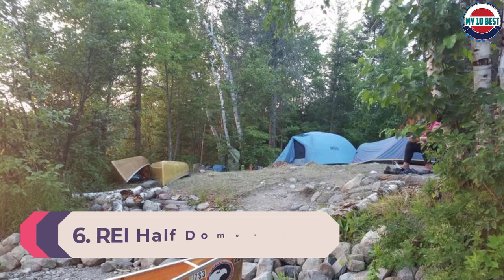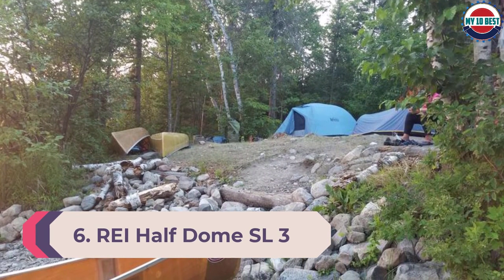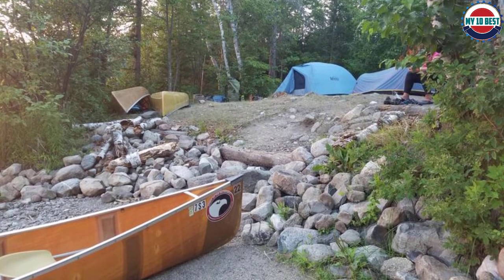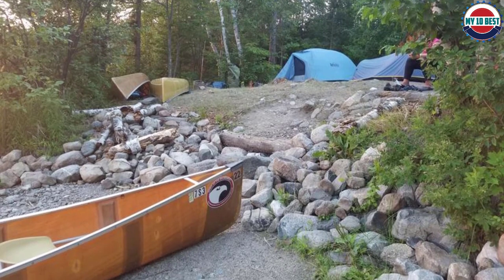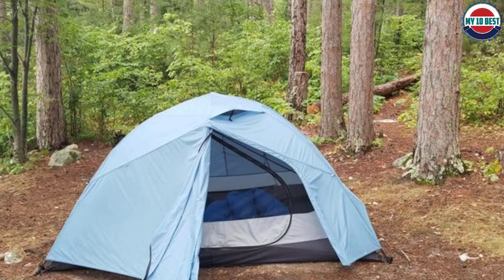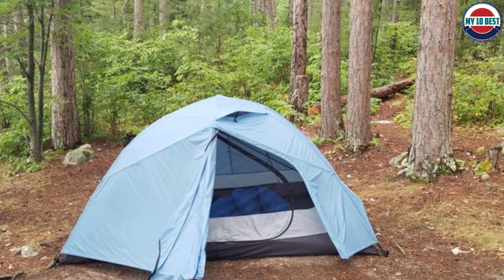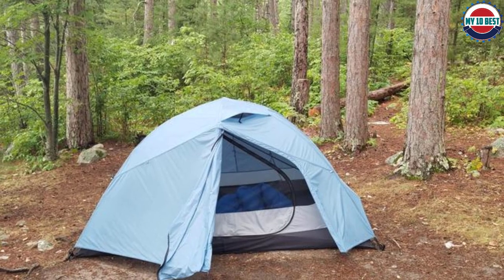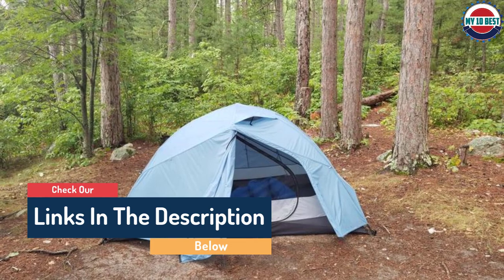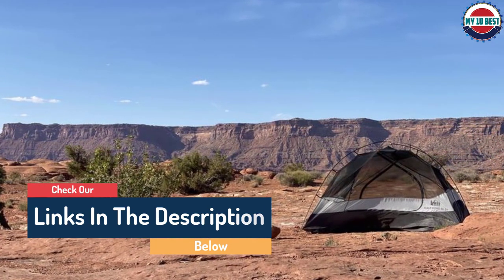Number 6: REI Half Dome SL3. If your camping plans might include a few days on-the-trail backpacking, the Half Dome SL3 is an excellent choice. With a minimum trail weight of 5 pounds 14 ounces, it's possible to pack this in. The double doors and vestibules provide space for gear and make it easy to come and go. Color-coded poles simplify the setup. The internal pockets and loops keep all your gear organized. We also love that REI includes the footprint in the sale.